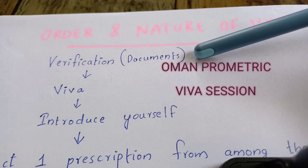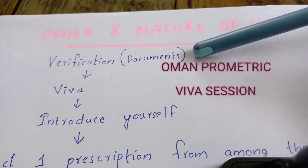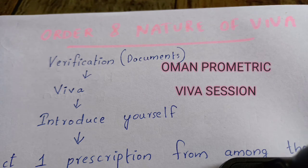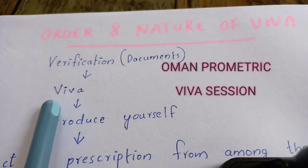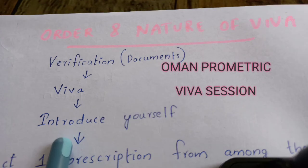After the verification of documents by the ministry staff, the VIVA examination will start. First, the VIVA panel will allow you to introduce yourself in a short period of time — basic information about yourself. The introduction is the first thing in every interview.